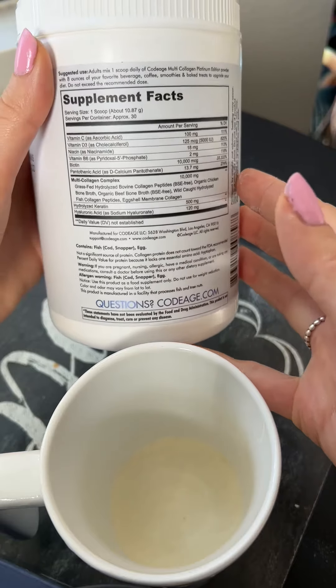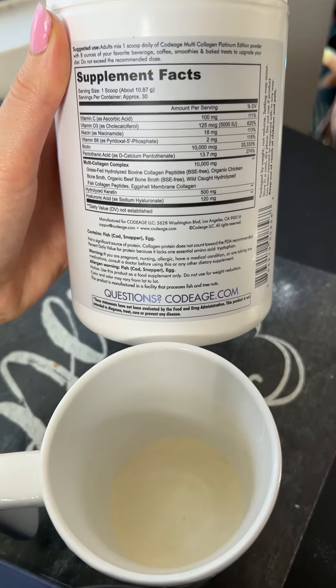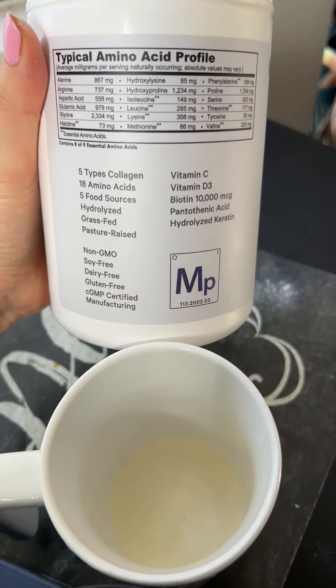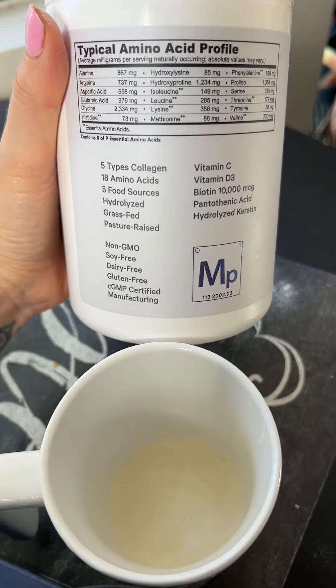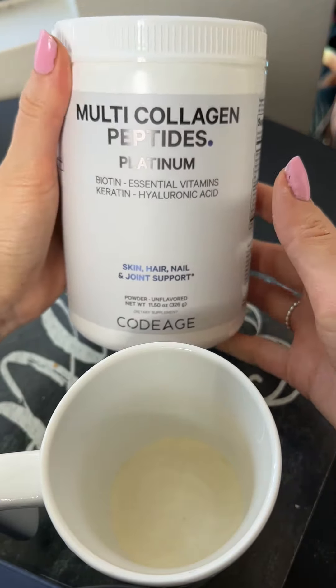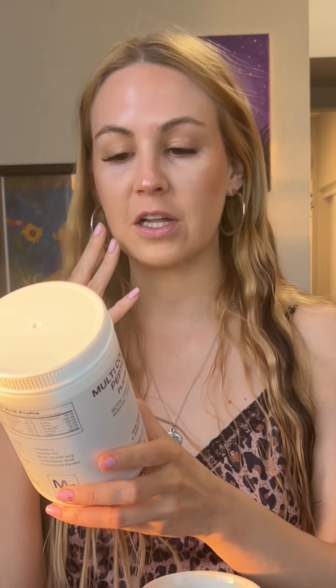This has vitamin C, vitamin D3, niacin, vitamin B6, biotin — 10,000 micrograms of biotin. It's going to help grow your hair, strengthen your hair, strengthen your nails, and make your hair thicker. There's also pantothenic acid, which is really good for clarifying the skin.